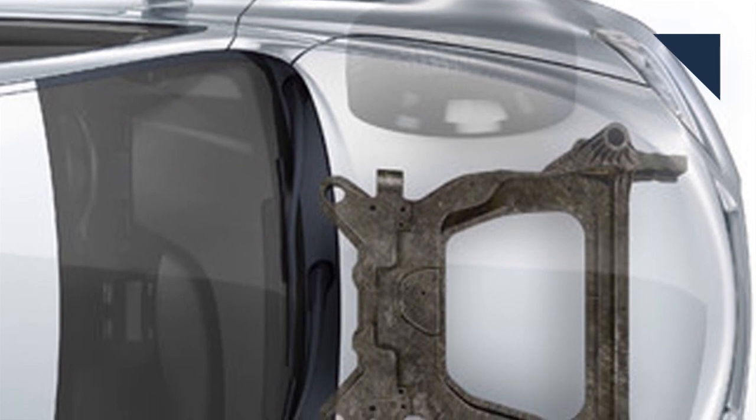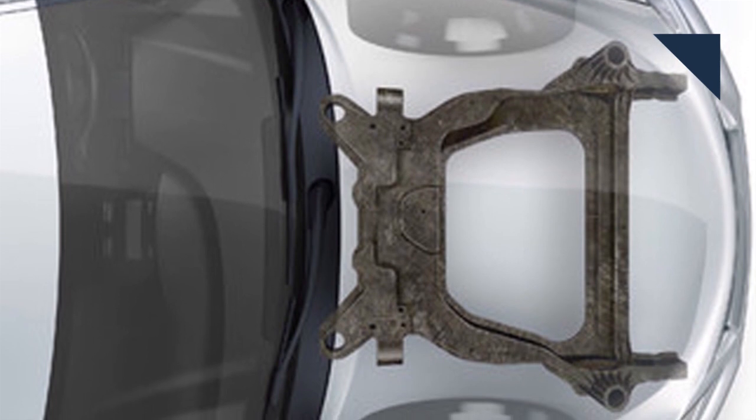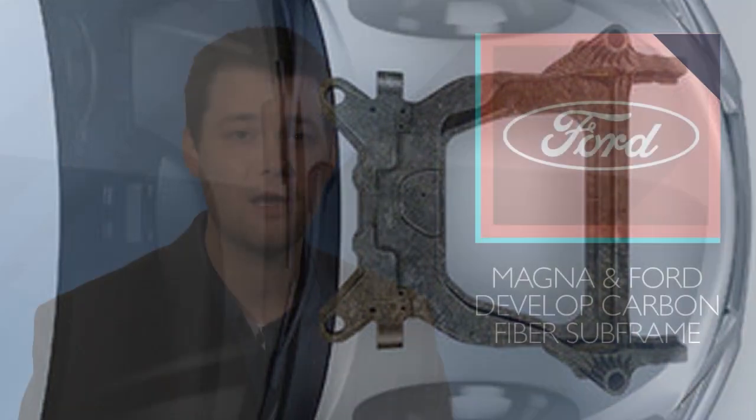Automakers and suppliers face tough regulations to improve fuel efficiency and lower emissions. Making cars lighter can pay big dividends and every gram counts. Ford and supplier Magna are collaborating on carbon fiber subframes. The two created a prototype that's 34% lighter compared to one made from stamped steel. It also passed all performance requirements based on CAD analysis. Magna is now producing the subframe for Ford to test in vehicles.